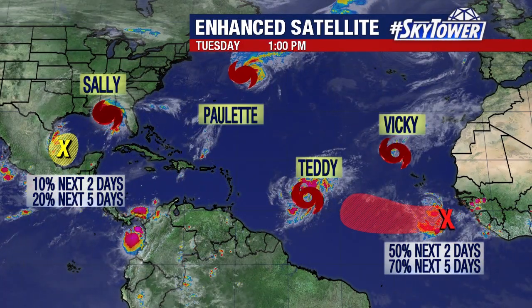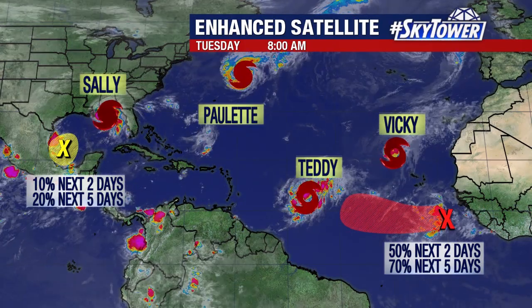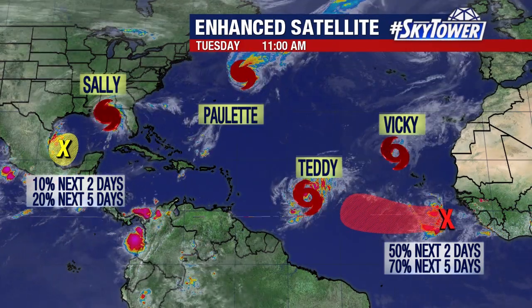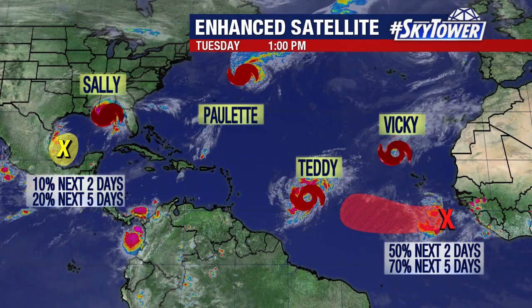Elsewhere in the tropics, they're just on fire right now. We have Hurricane Sally, we have Hurricane Paulette, we also have Tropical Storm Teddy and Vicki. So lots to talk about in the tropics, and we'll keep you updated right here on myfoxhurricane.com.